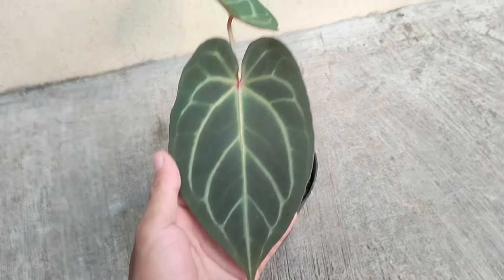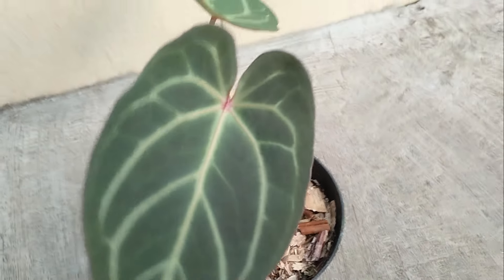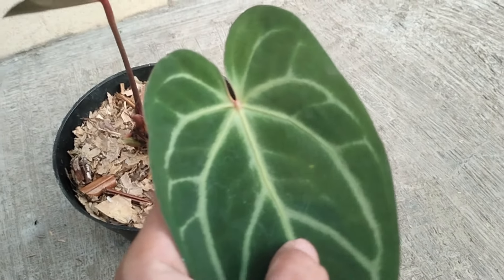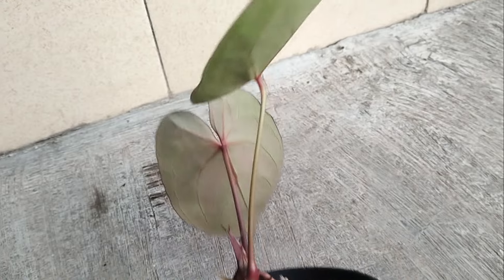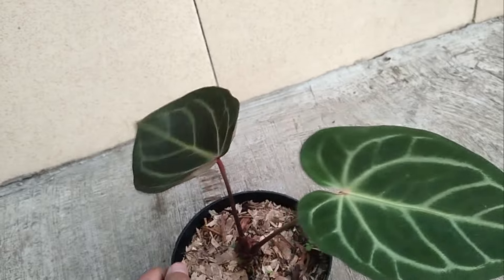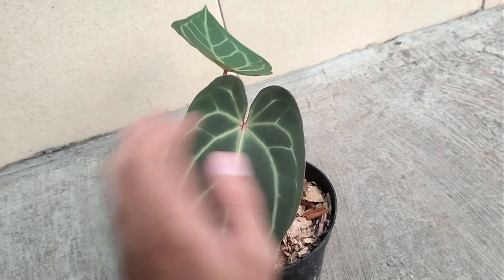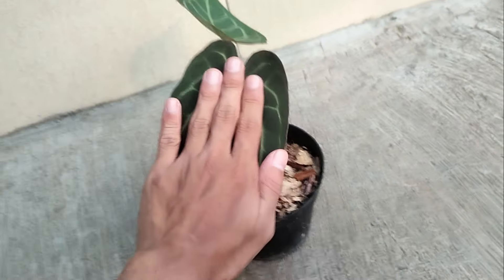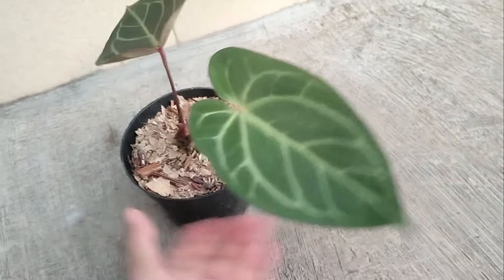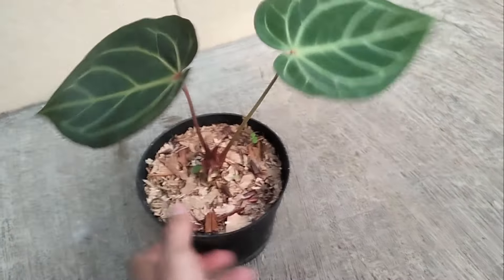Nomor 4 ada antorium Red Gunsal teman-teman, from seedling. Maniknya merah, ukurannya 2 daun teman-teman. Daun bawahnya juga merah, dan belakang daunnya merah teman-teman, cakep banget. Lumayan besar ukuran daunnya ya setelah pak tangan. Untuk si antorium Red Gunsal-nya di harga Rp 75.000 sampai Rp 350.000 teman-teman.